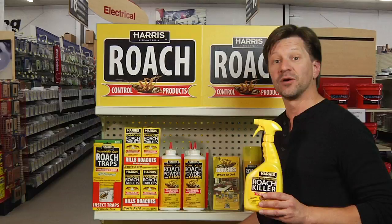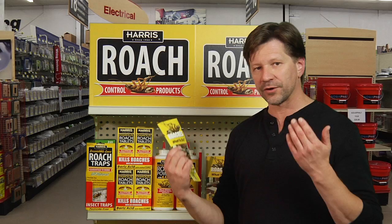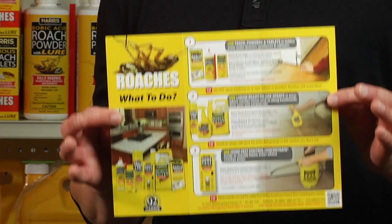If you've got any questions on any of these products, the Harris website has a fantastic brochure that you can get online. It'll show you all you need to know about the products, how to use them, where to use them, and why they work. All of this information and more is available on the website, pfharris.com.